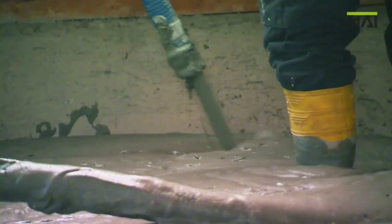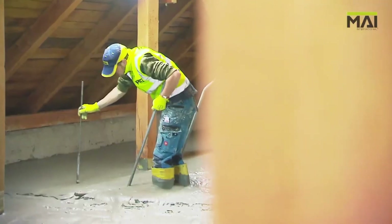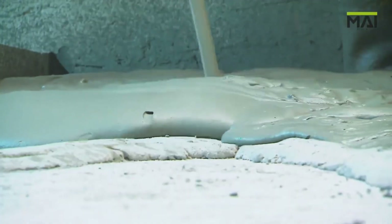Whether retrofitting or building new, Arium makes insulation smarter, safer, and greener. Why settle for outdated materials when you can build with the future?